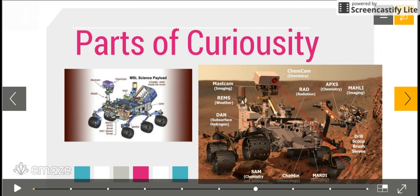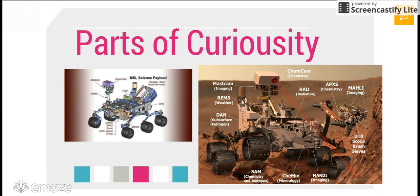Here we see the parts of Curiosity — just basic parts, including a lot of cameras and a bunch of tools to pick up rocks and to determine the makeup and chemistry of those rocks.